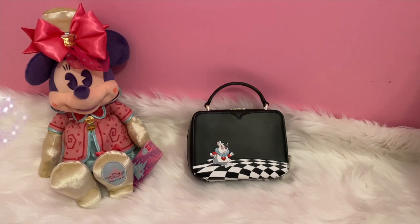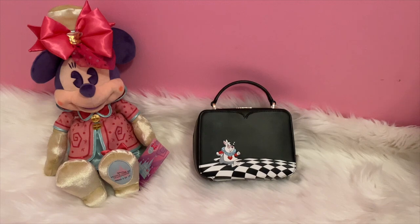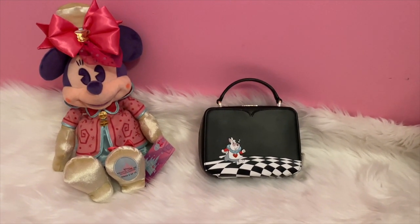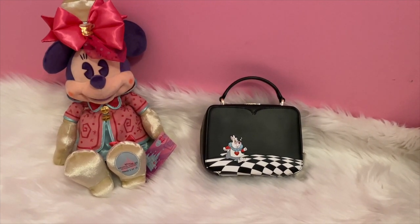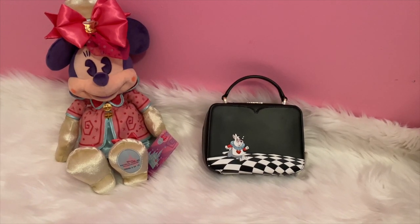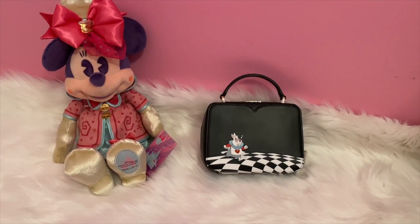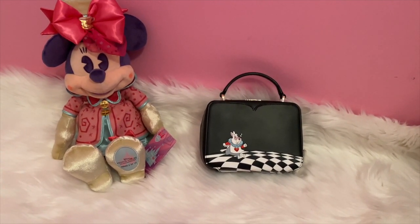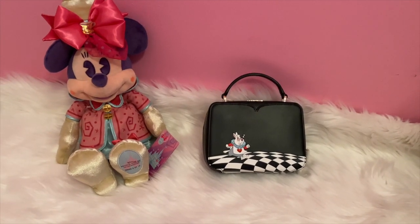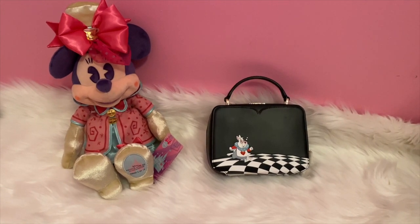Here's my number two choice, and it's this Kate Spade crossbody bag. I absolutely love this one — it's really up there. The only reason it's number two is because it's a bit small. I think this is great for evening, and it has that nice touch of Disney, but kind of understated a little bit. I do have a checkered skirt that I think looks really great with this bag, and as soon as I saw it I knew I had to have it.